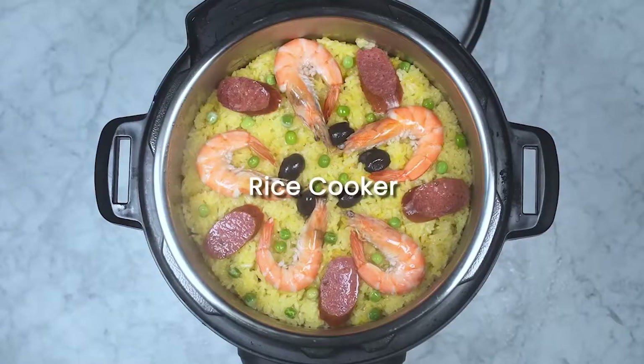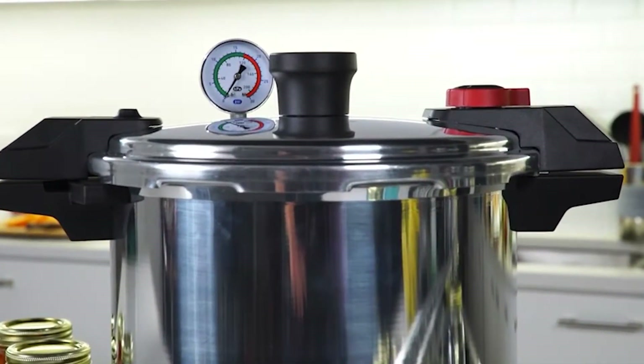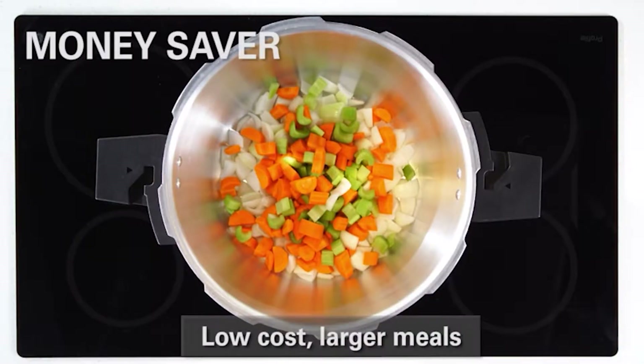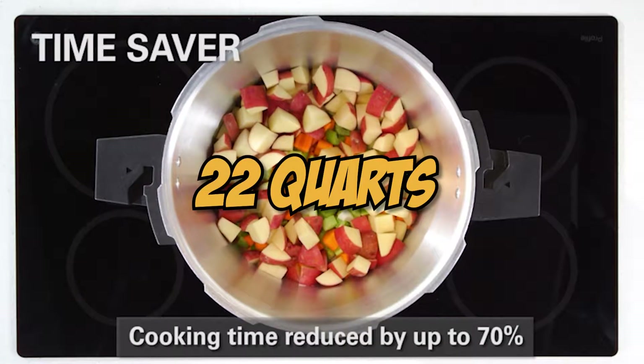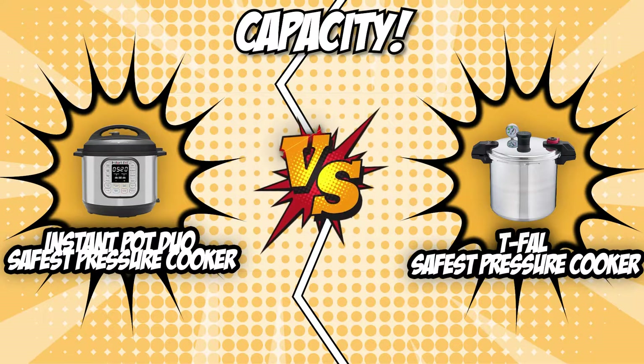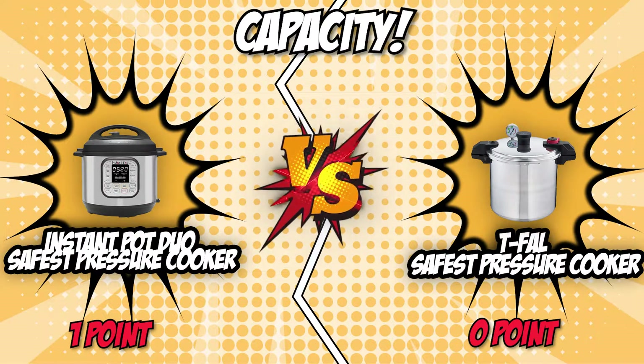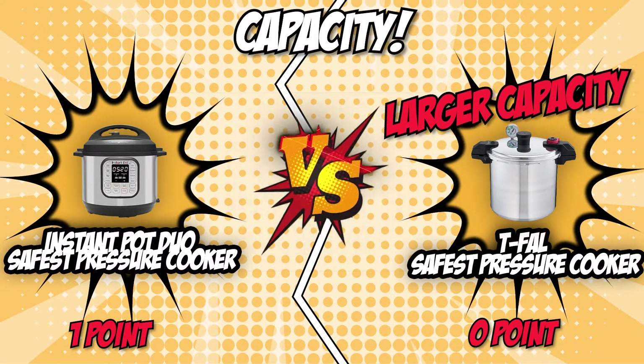The Instant Pot Duo has a capacity of six quarts and can serve up to four people. The T-Fal safest pressure cooker, however, is no slouch in this department. With a whopping capacity of 22 quarts, it can serve food for up to 16 people. Without a doubt, this pressure cooker makes a great tool for people who love to meal prep copious amounts of food for the week. We proclaim the T-Fal safest pressure cooker as the winner of this category, earning one point and tying the battle up at one apiece.